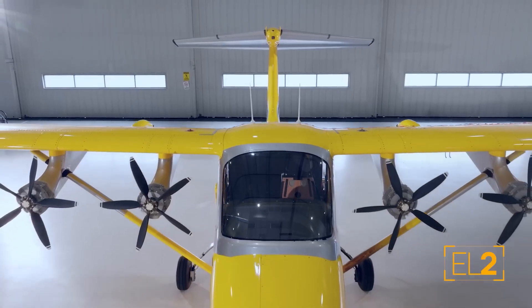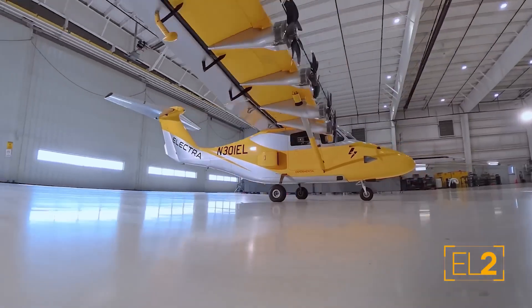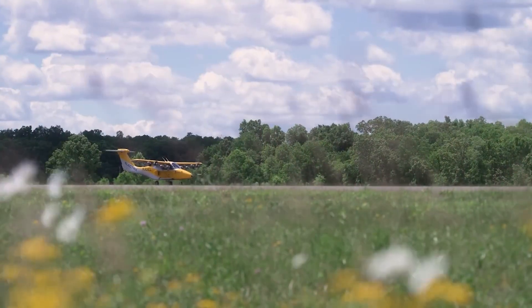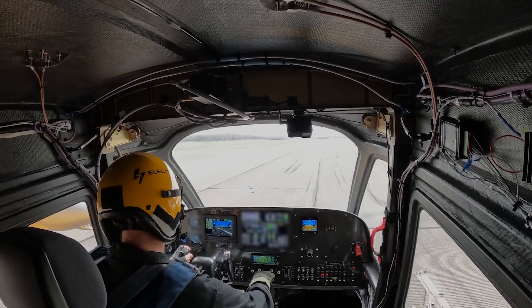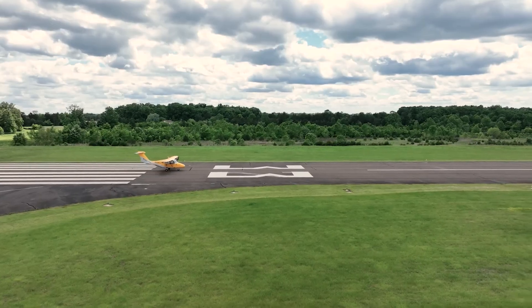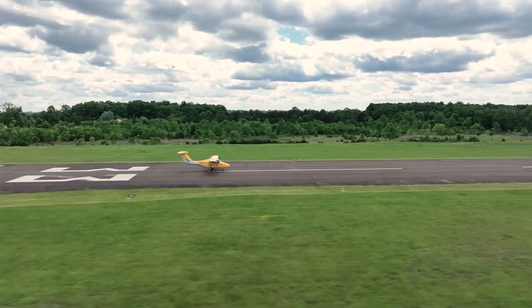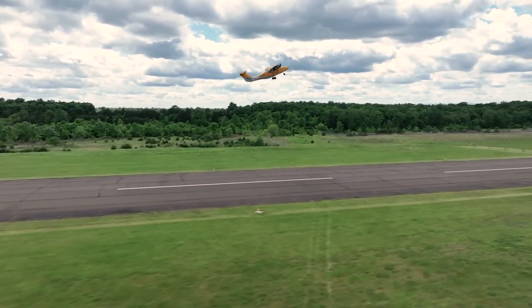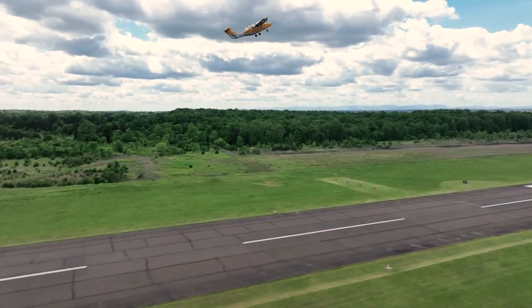The EL9 can carry up to 3,000 pounds, perfect for nine passengers or significant cargo. Electra.Aero has already proven its core technology with a two-seat demonstrator, the EL2. They're pursuing standard Part 23 certification and have secured major strategic investors like Lockheed Martin Ventures, Honeywell, and Safran.